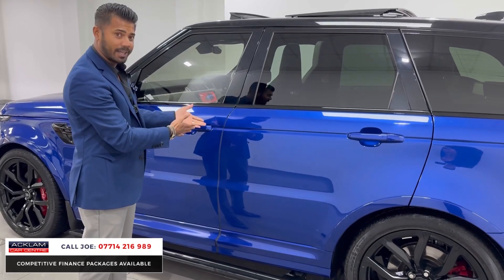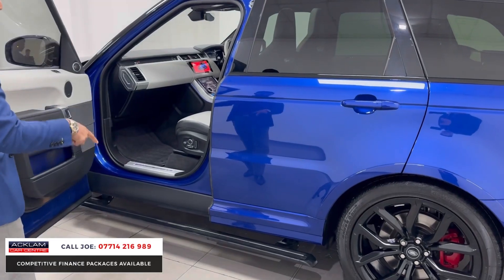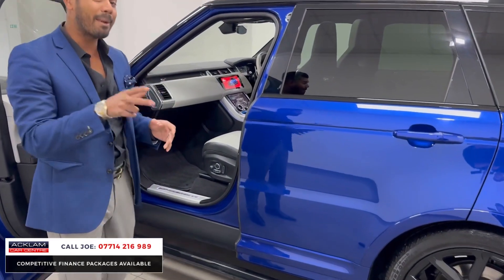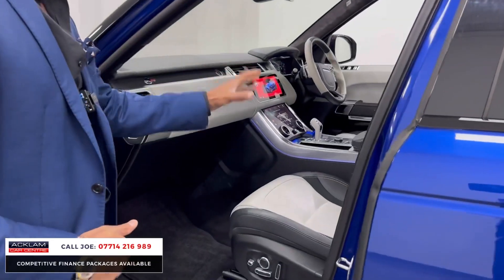Normally on an SVR you don't get soft-close doors. You might have also noticed it's got the three-thousand-pound optional extra electric deployable side steps, which not many SVRs have.